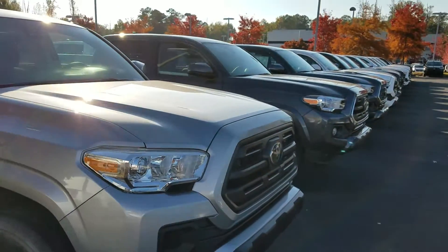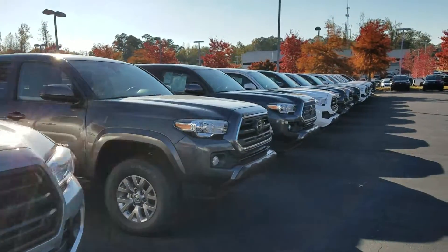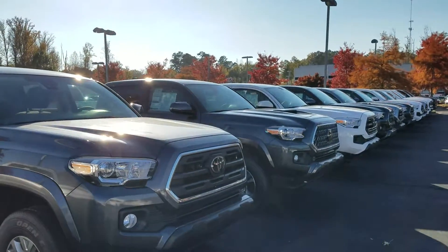Hello, Chris. This is Wayne Pittman here at LaGrange Toyota. I just wanted to show you our selection of brand new Toyota Tacomas.